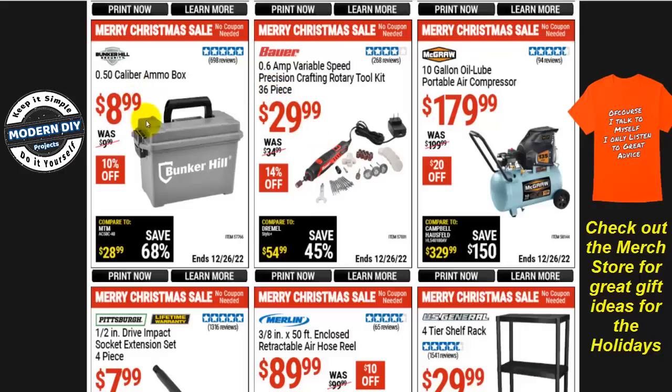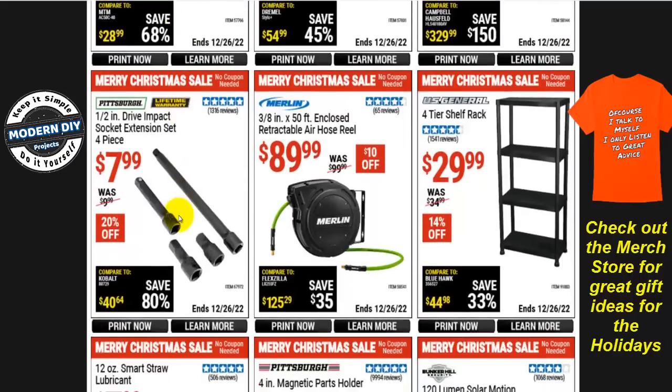The Bunker Hill 0.5-caliber ammo box plastic ammo box is $9, 10% off. The Pittsburgh 1/2-inch drive impact socket extension set, 4 pieces, is $8 — impact-rated with lifetime warranty. The 3/8-inch 50-foot enclosed retractable air hose reel from Merlin is $90, $10 off.